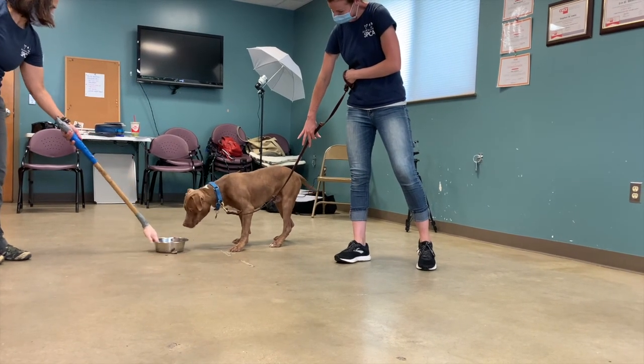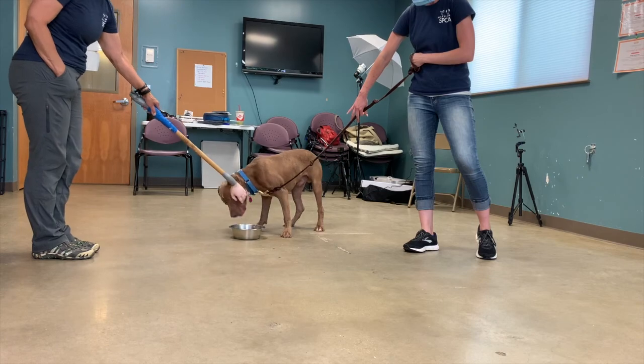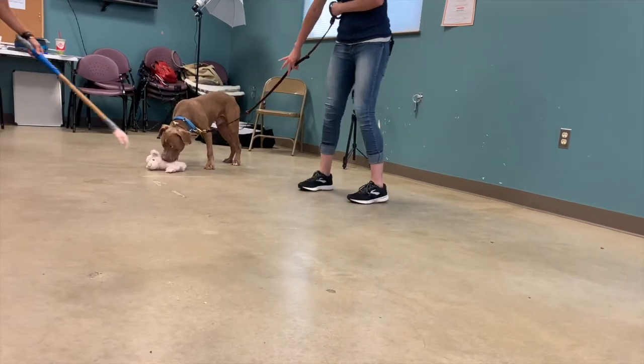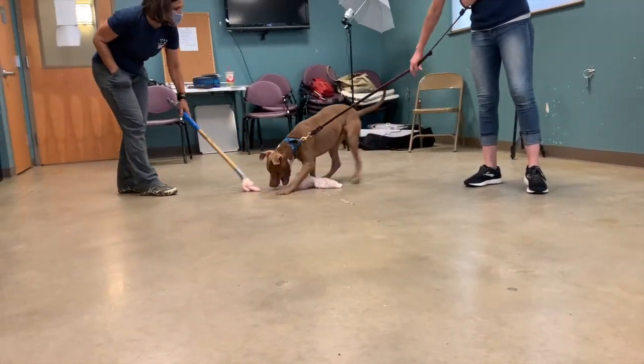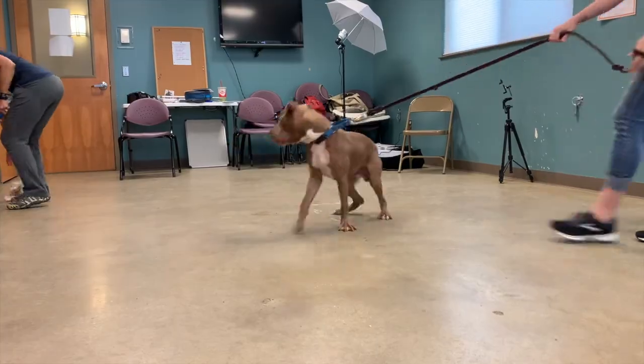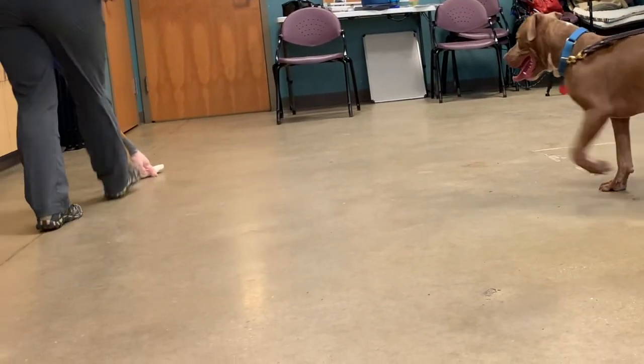Then we evaluate for resource guarding using a food bowl, then we move to toys and then to rawhide. Those items are to evaluate resource guarding. We put those items down, let them engage with them, pull them away briefly, let them engage a second time, and then see what they do.